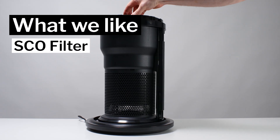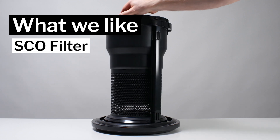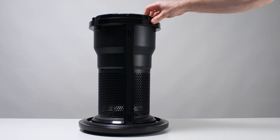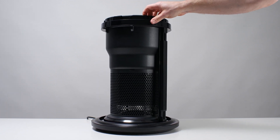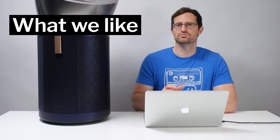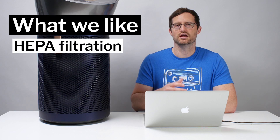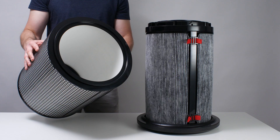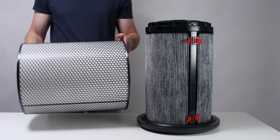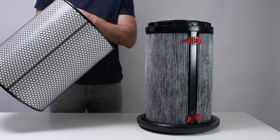Moving on to things that we like and dislike about this unit, the first thing we really like is the selective catalytic oxidation filter, which traps formaldehyde. Carbon filters most VOCs and odors, but not formaldehyde. So if you have a formaldehyde issue, the Dyson Big & Quiet is uniquely able to solve that problem. We also really like the fact that this unit has a HEPA particle filter — the gold standard for particle filtration, capturing 99.97% of particles that travel through it.